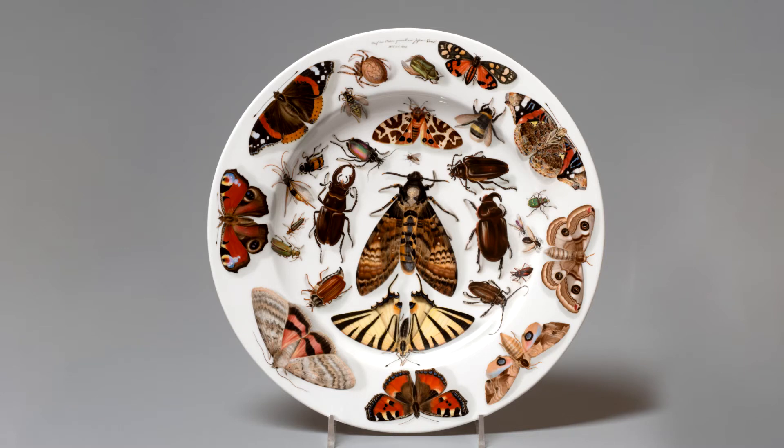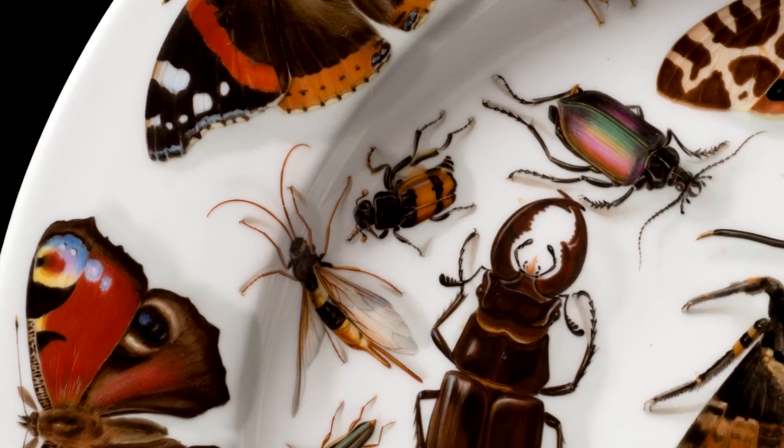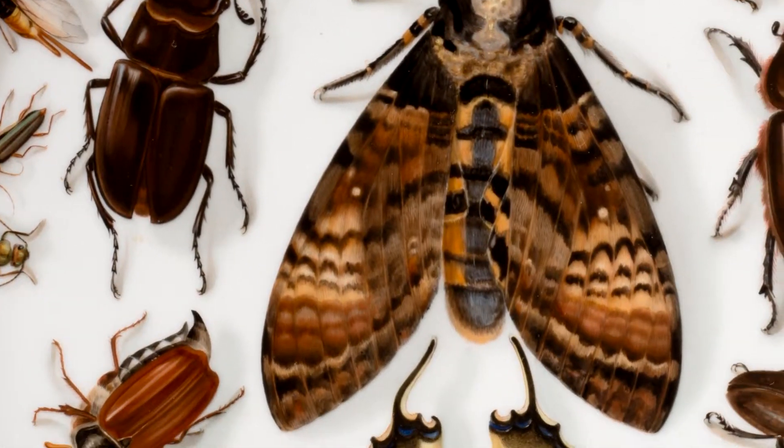It was made in Europe in the early 1840s. Before talking about the plate itself, I'd like to take a moment to think about two of its primary characteristics: the porcelain and the depiction of insects.